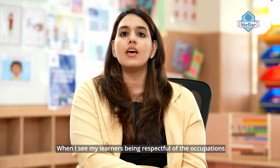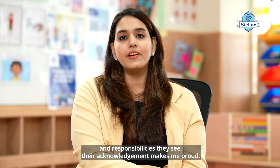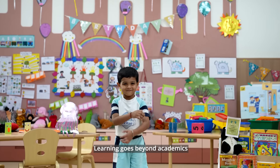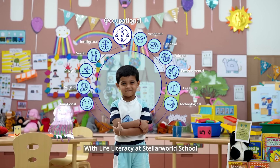When I see my learners being respectful of the occupations and responsibilities they see, their acknowledgement makes me proud. Learning goes beyond academics with Life Literacy at Stellar World School.